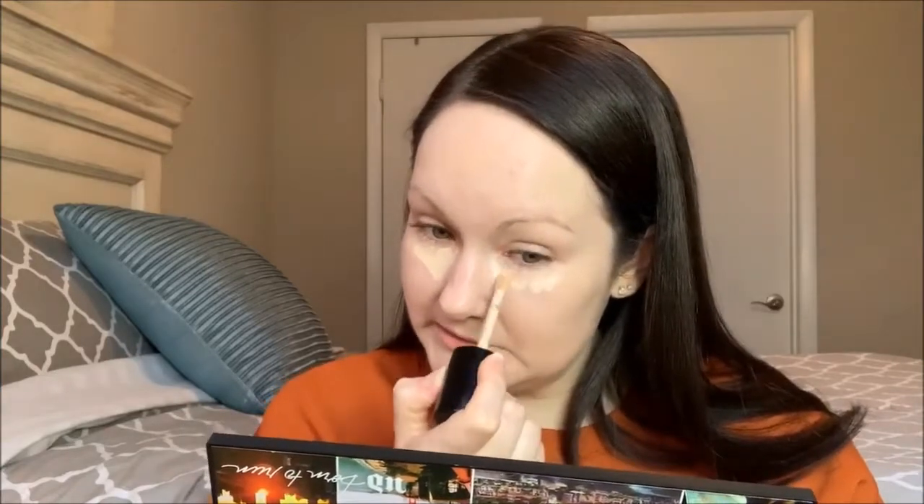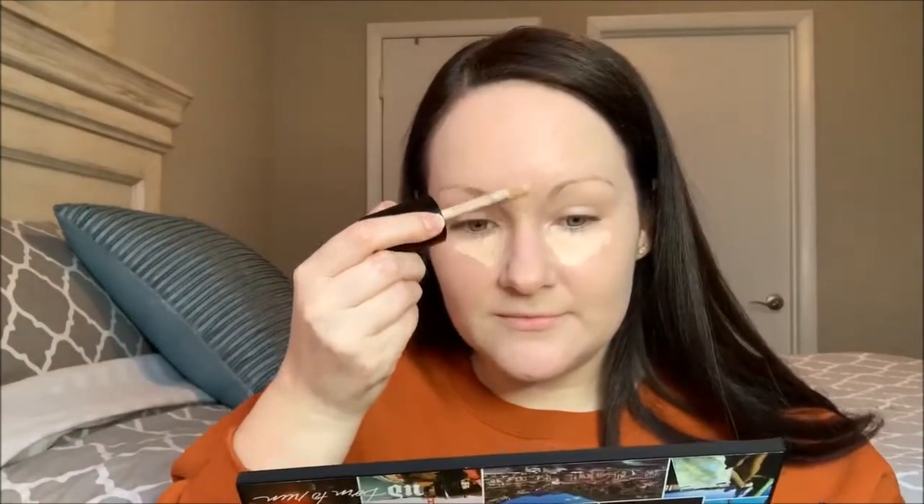Going in with my concealer on top of that — the Too Faced Born This Way Multi-Use Sculpting Concealer in shade Marshmallow. I find this is a great match for me. I plop that under the eyes, and I find it's hydrating enough that I don't have to mix it with anything more hydrating. I use the pointy end of the beauty blender, but I actually use the butt end first to cover up pimples on my forehead because my skin is hating me right now.